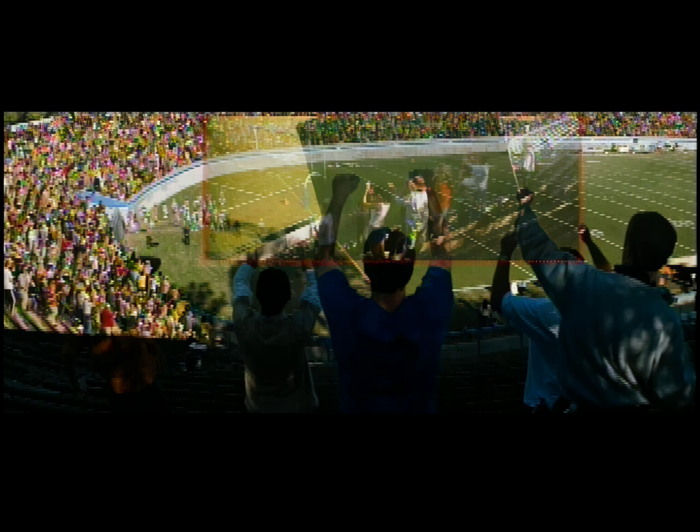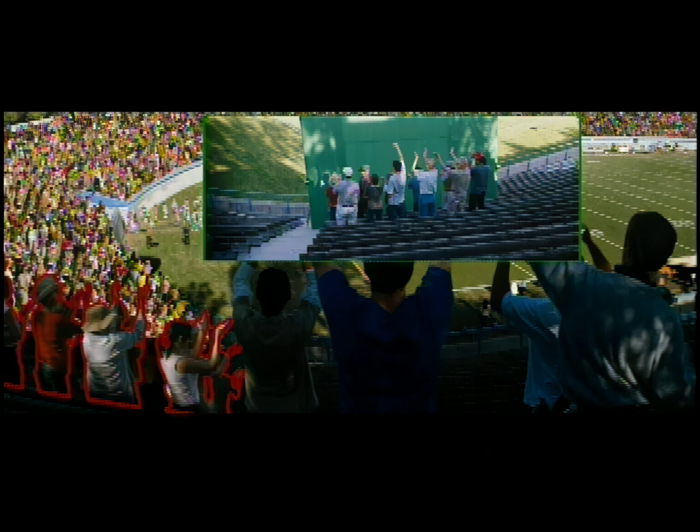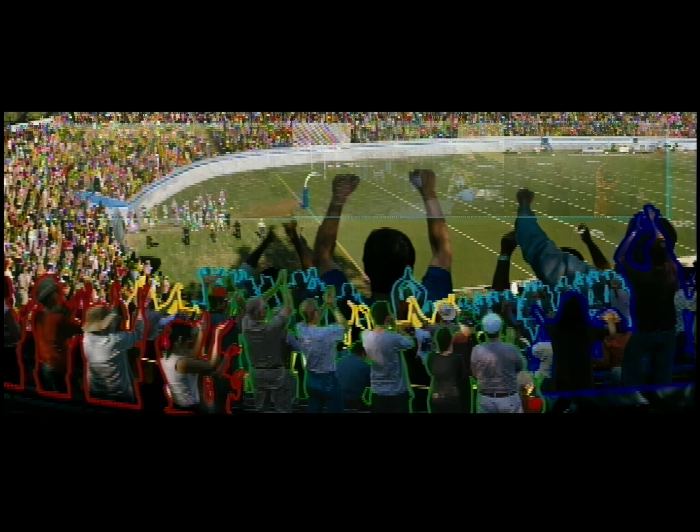Rhythm & Hues, the company which did all of our effects in the stadium, would start off by doing what's called a tiling shot, where they would take elements of the crowd — small groups of people — and position them in the stands, as you see here, in perspective around the stadium like pieces of a puzzle. They'd have to painstakingly do this while the cameras were in positions shooting each play.